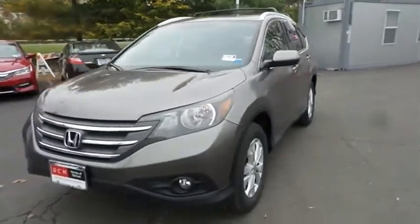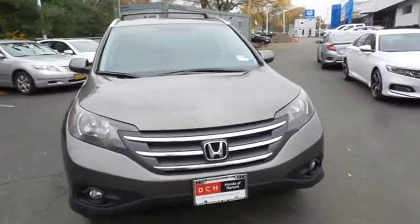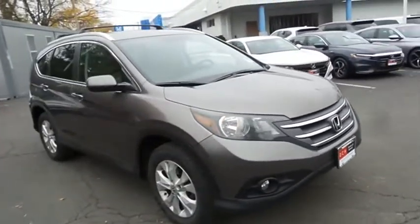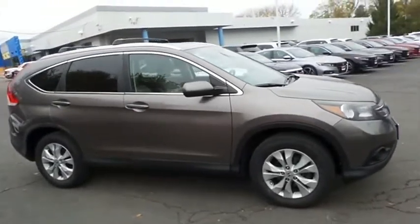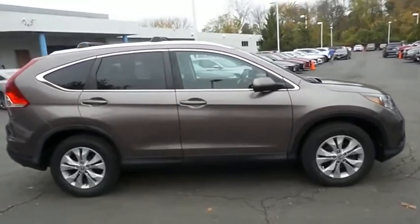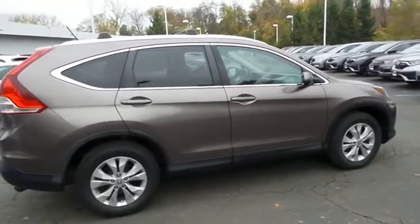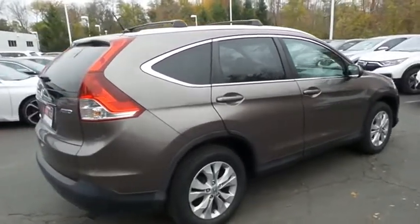Here we're taking a look at a beautiful extra clean 2013 DCH Value Pre-Owned Honda CR-V EX all-wheel drive, finished in urban titanium metallic paint with beige cloth seats, powered by a 2.4-liter i-VTEC four-cylinder engine and a five-speed automatic transmission, equipped with power moonroof, 17-inch alloy wheels, fog lights, and roof rack.